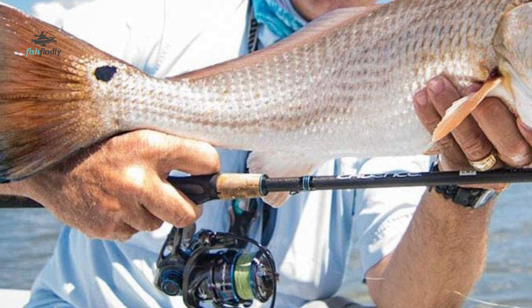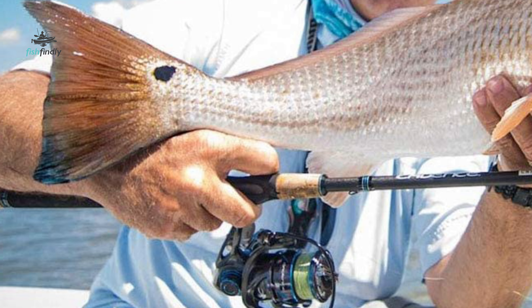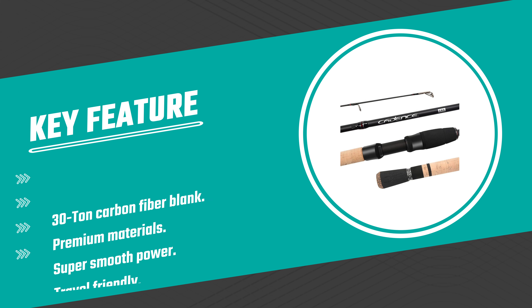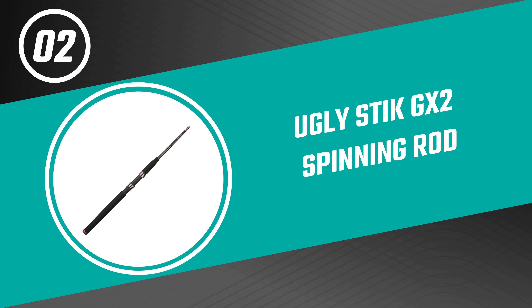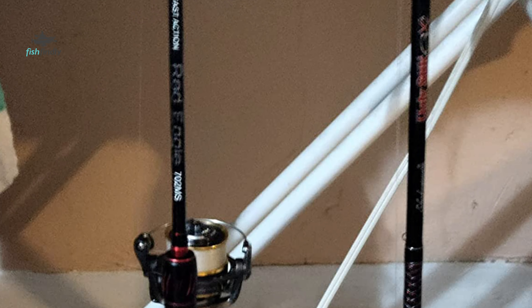The rod is configured with two handle types — a split grip and a full grip — using both cork and EVA to optimize performance and comfort. Performance and durability are further enhanced with SiC guides and stainless steel frames and an easily adjustable Fuji reel seat. It is ideal for game fish including freshwater species like bass, walleye and trout, as well as popular inshore species like redfish, speckled trout and flounder.